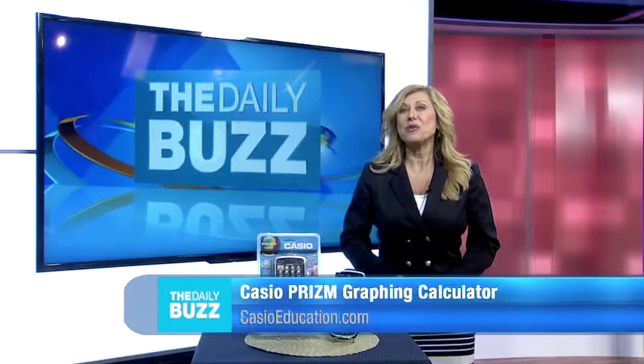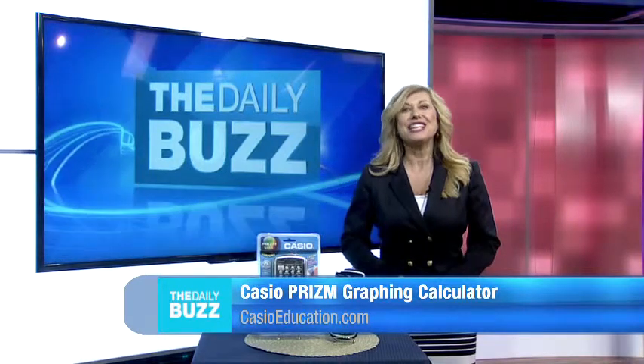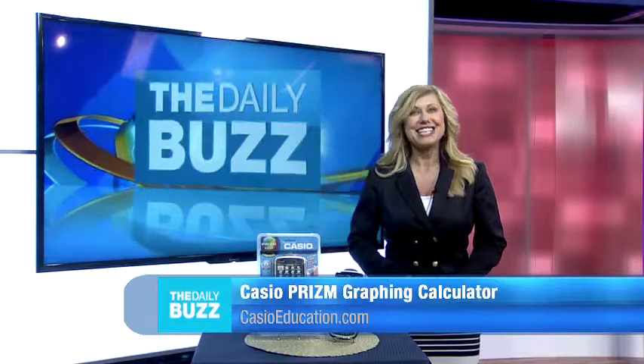Casio's Prism is available with an MSRP of $129.99. For more information on Casio's extensive calculator portfolio, please visit Casioeducation.com.